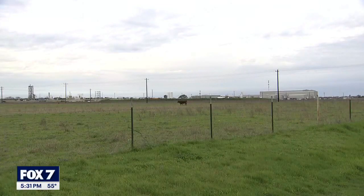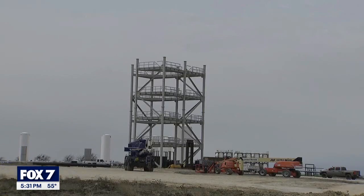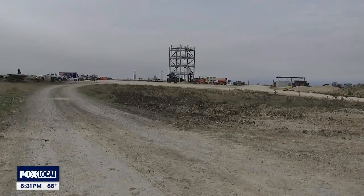From Highway 183, Rocket Ranch — the main manufacturing site for Firefly Aerospace — is hard to miss. The site in Briggs, between Liberty Hill and Lampasas, has grown from a small engine test stand to a sprawling space-age complex.